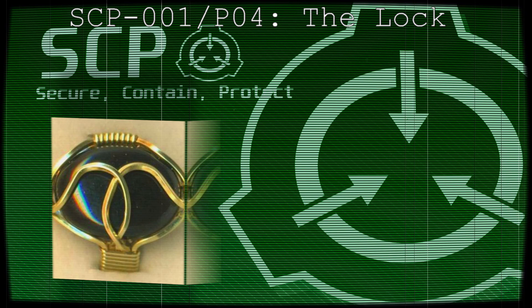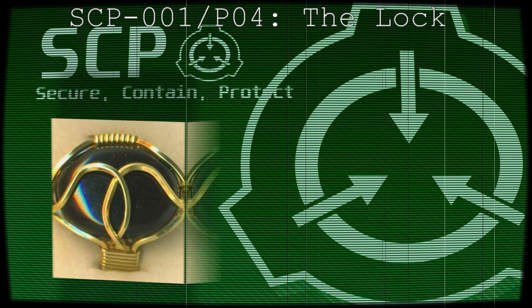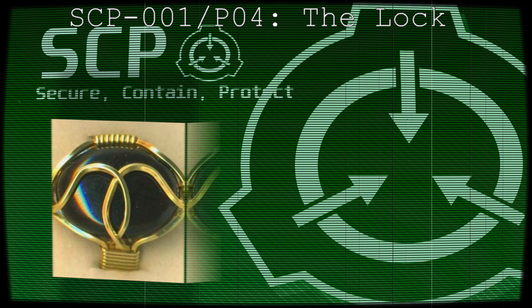Other than this, SCP-001 is totally inert. It is opaque to all forms of electromagnetic and hard radiation and so far indestructible — see log for Project Pluto. Its onyx and gold composition is inferred from visual inspection alone, since the taking of samples for chemical analysis has proven impossible.